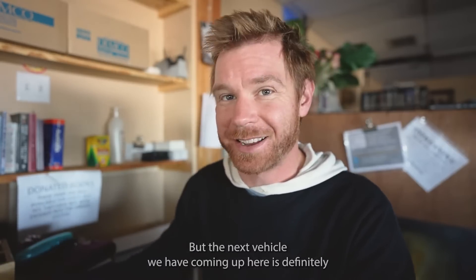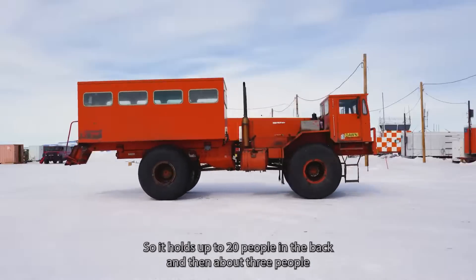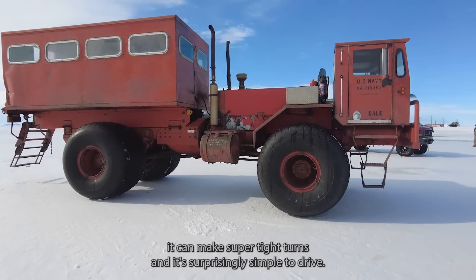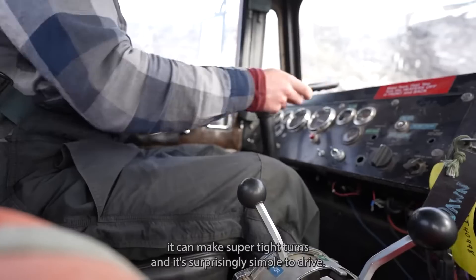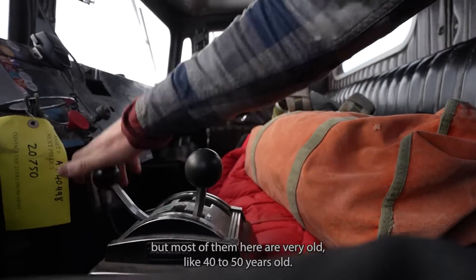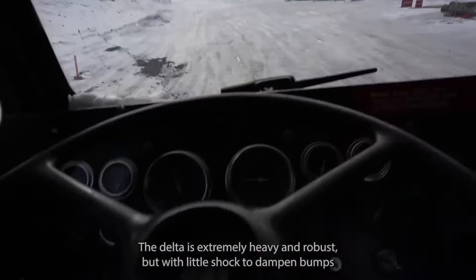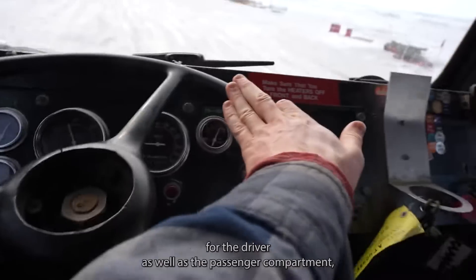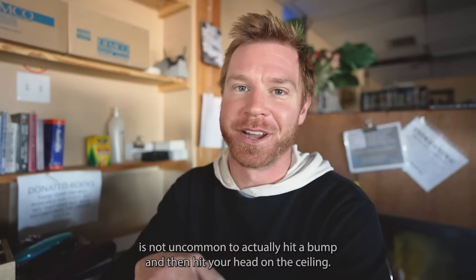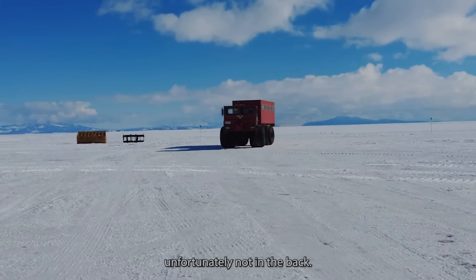The next vehicle is definitely a bit different and unique, and that is the Delta. It holds up to 20 people in the back and about three people up front in the cab. It is articulated in the middle, and because of that it can make super tight turns. It's surprisingly simple to drive — there are four or five gears depending on the year and model. Most of them here are very old, like 40 to 50 years old. The Delta is extremely heavy and robust, but with little shock absorption, you're basically feeling absolutely everything. It's not uncommon to hit a bump and hit your head on the ceiling. They actually have a padded ceiling for the driver, but unfortunately not in the back.